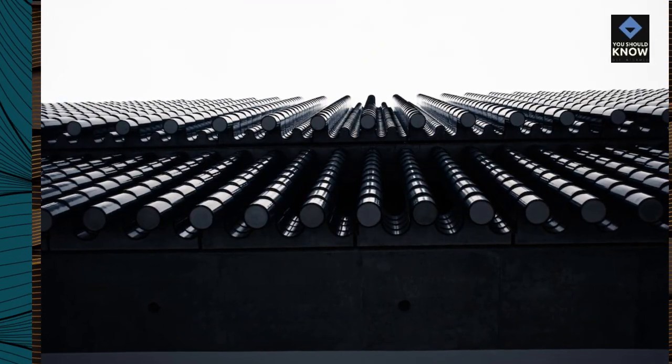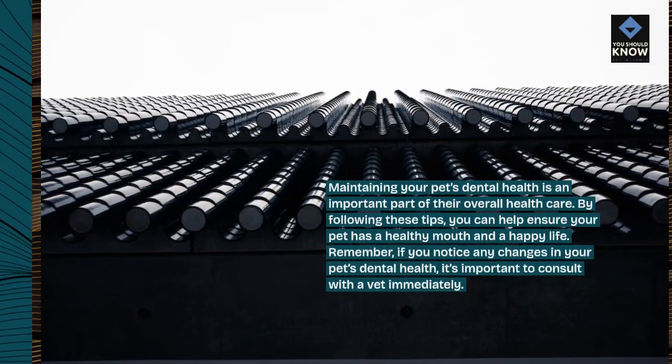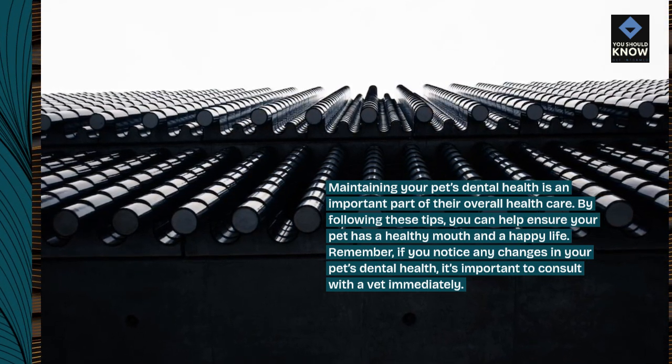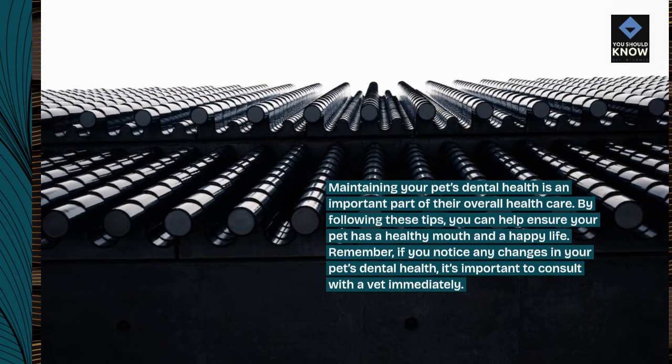Maintaining your pet's dental health is an important part of their overall health care. By following these tips, you can help ensure your pet has a healthy mouth and a happy life. Remember, if you notice any changes in your pet's dental health, it's important to consult with a vet immediately.